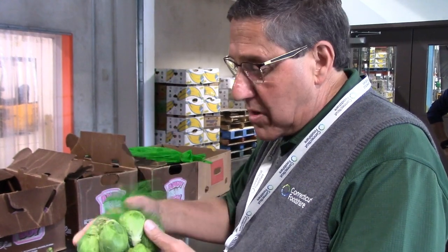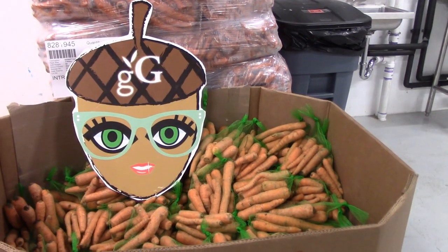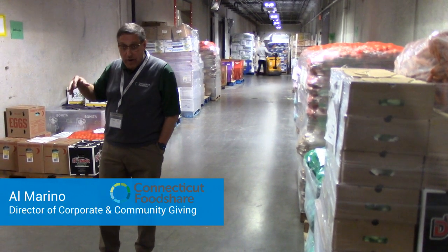They'll hand out a variety of things. Fresh produce is very important — so they get a bundle of this, they may get a loaf of bread, whatever we have available that day. It's a big push right now on fresh, healthy produce.